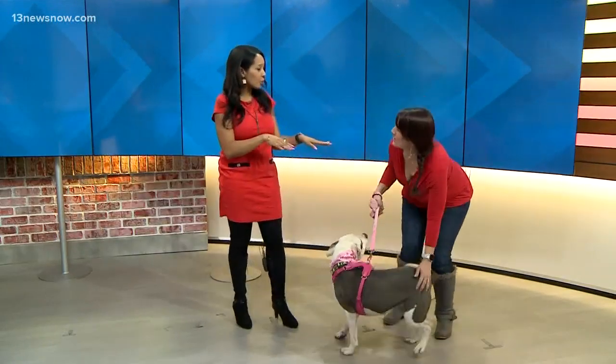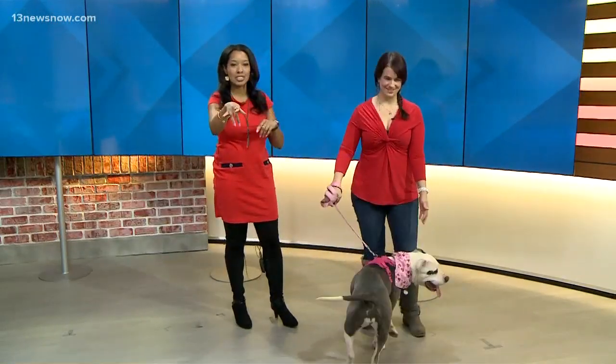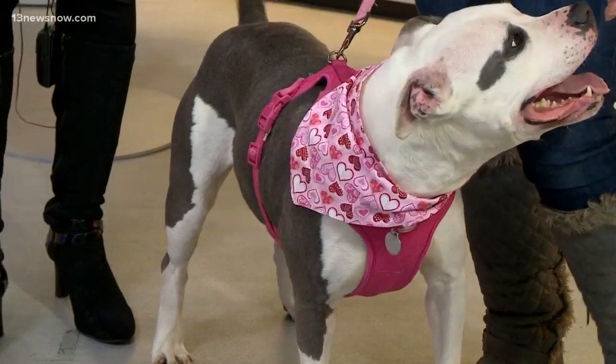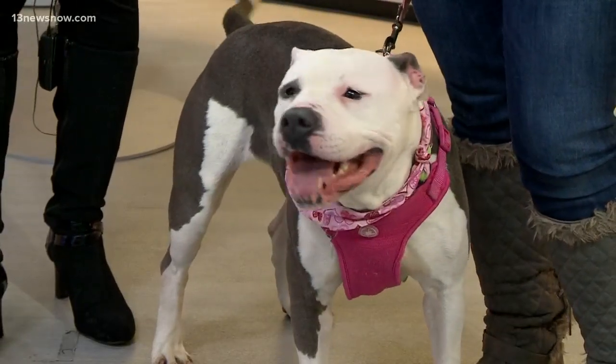You guys have a cute photo you wanted to show, right? Oh my gosh, she's a superhero! One of our photographers did that yesterday — she was leaping off of a tree stump and they figured it was a great opportunity. They just photoshopped a little kid in. We got her on camera — there's a cute little face, guys.